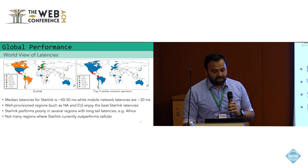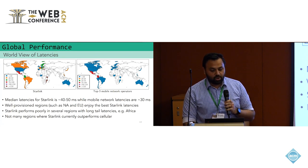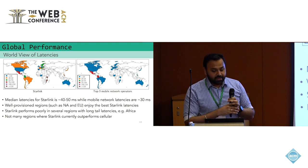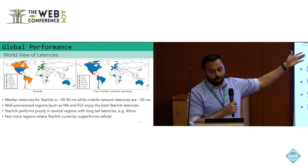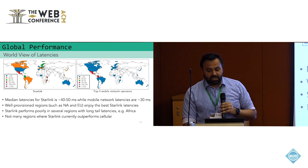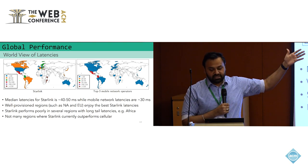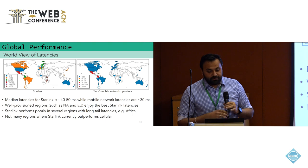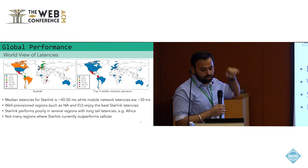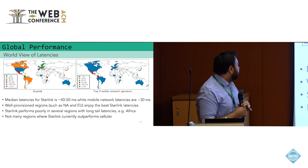Looking at the Measurement Lab data, we show two plots of median min-RTT latencies reported by users during speed tests to the nearest Google Cloud data center. The left plot shows Starlink measurements, the right shows the top three mobile network operators per country. The best round-trip time for Starlink is around 40 to 50 milliseconds, compared to about 30 milliseconds for mobile operators. Starlink performs nearly at par with terrestrial cellular in regions like Europe and the USA, but in South America and parts of Africa, performance is significantly worse.